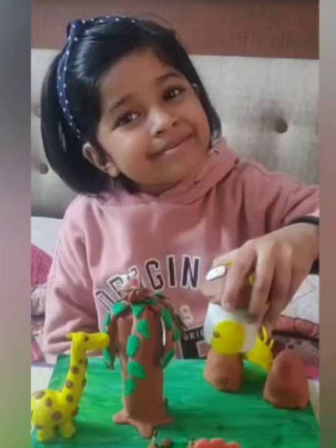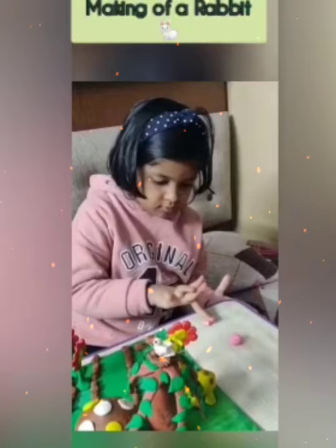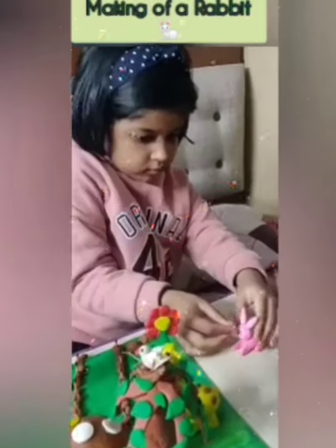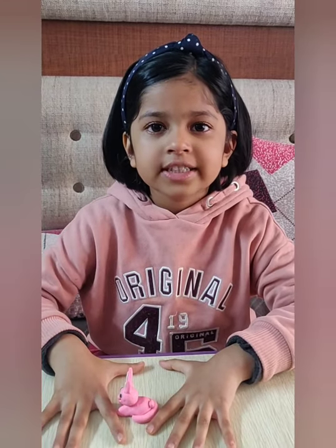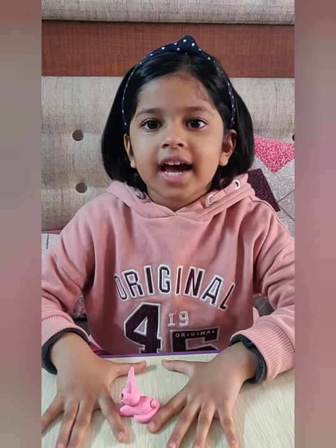Isn't it looking pretty? Now to make a rabbit, I will take small clay pieces for the body and ears. Now the rabbit is ready — I molded these together and shaped the face and eyes. Let me show you how to make plants.